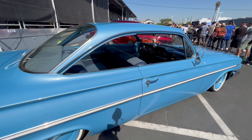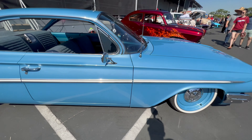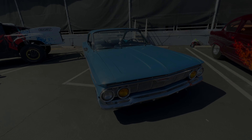Last but not least, I caught this on the way out — this beautiful, just beautiful Bel Air. Steel wheels, nice stance. These are some of my favorite cars. But in saying that, thank you for watching. Hope you enjoyed the video and I'll catch you on the next one.